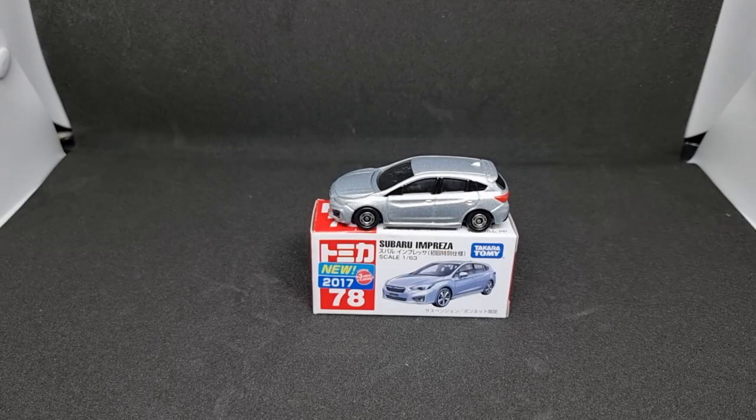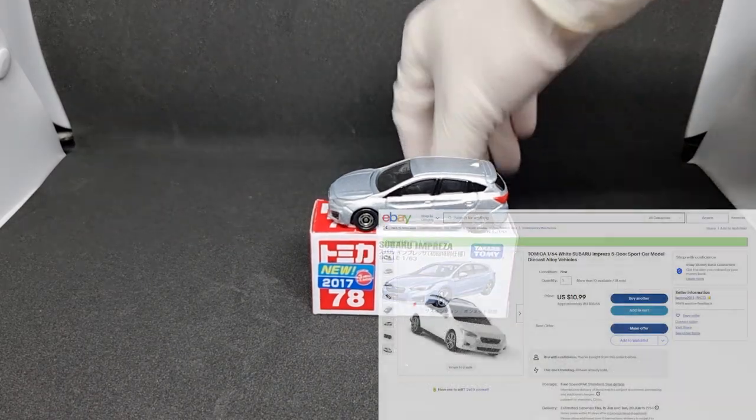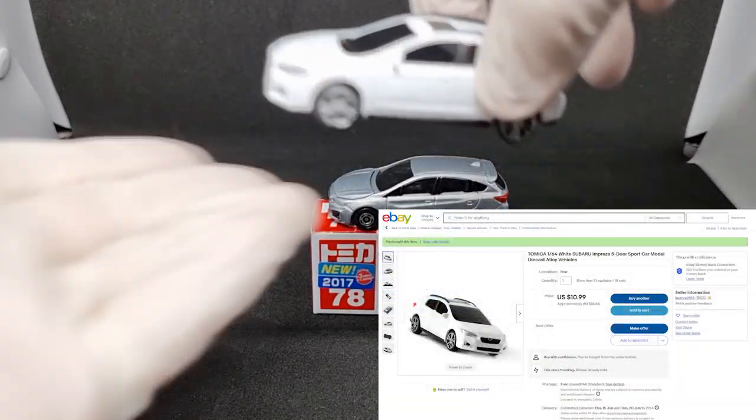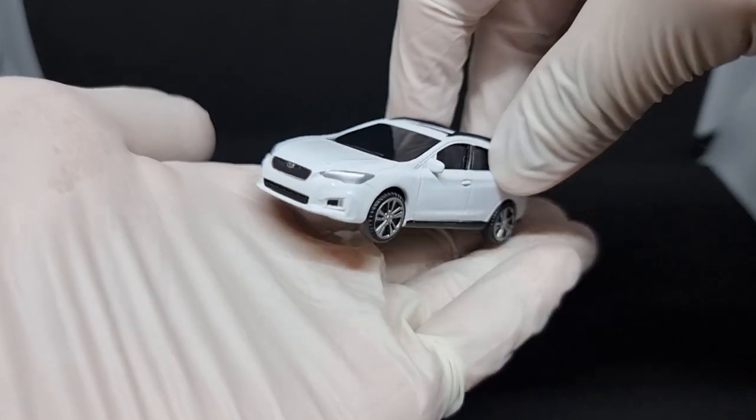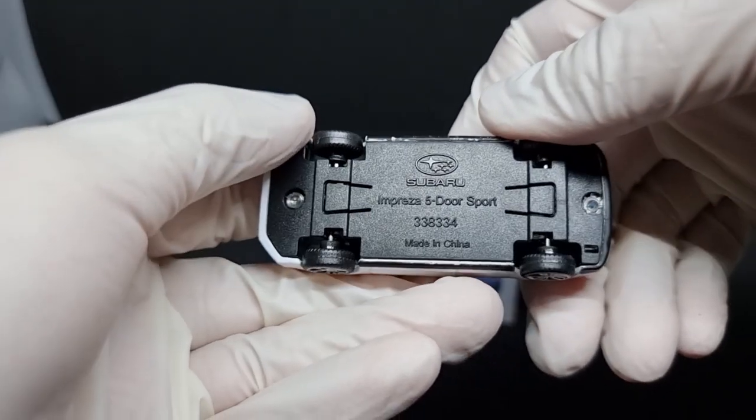Today I have something rather interesting to show you. In my quest to look for Subaru Impreza model cars — because I recently acquired a Subaru Impreza and wanted a little mini toy car to put in the car — I came across this interesting eBay listing for a Tomica Subaru Impreza 5-door Sport.